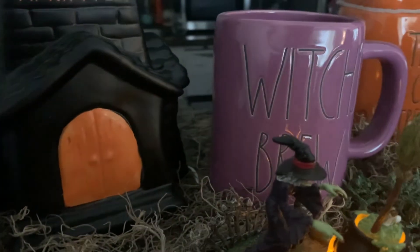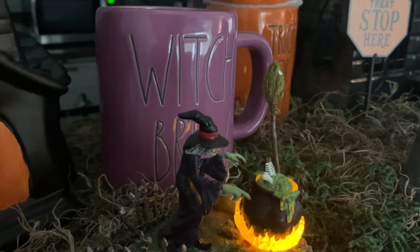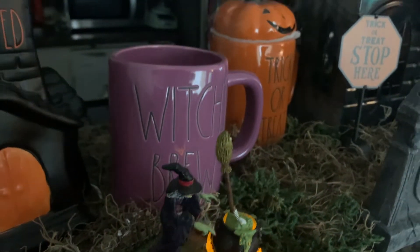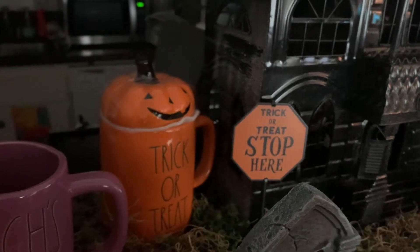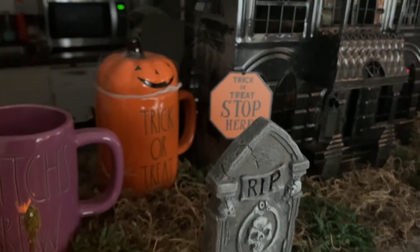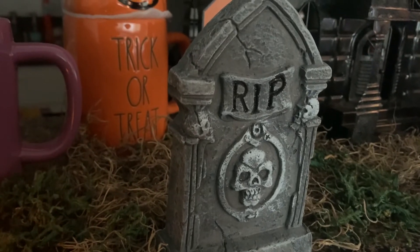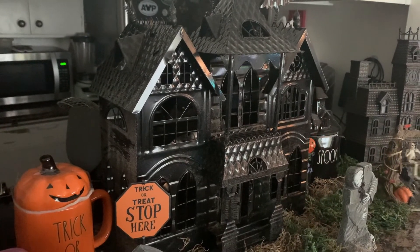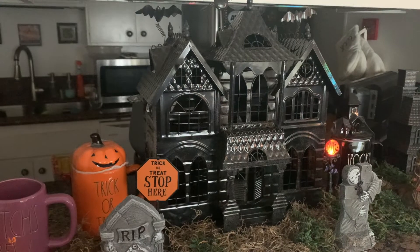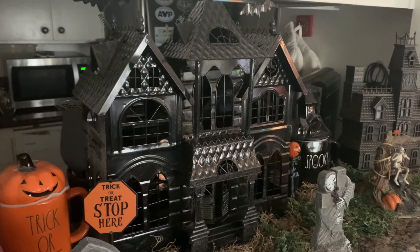Next to the witch is the Witch's Brew mug in purple from Rae Dunn — her cauldron is spinning with ingredients and the spoon is her broom, which is very interesting. Moving on, we have the Trick or Treat mug from Rae Dunn as well, which pairs perfectly with the 'Trick or Treat Stop Here' sign from the Target three-pack. Then there's a cute tombstone from Dollar Tree that says 'Rest in Peace' with a skull, plus a Yankee Candle haunted house thrifted from Salvation Army.